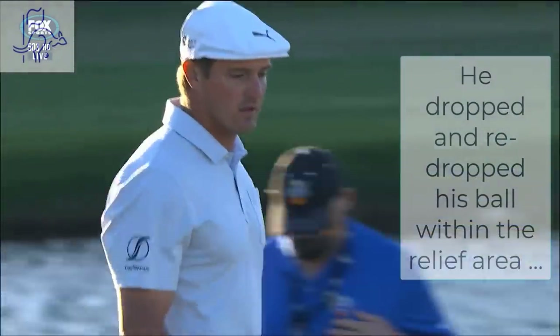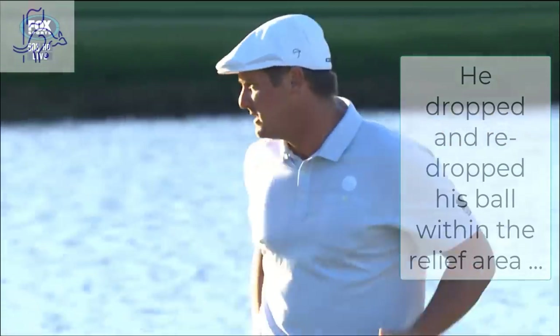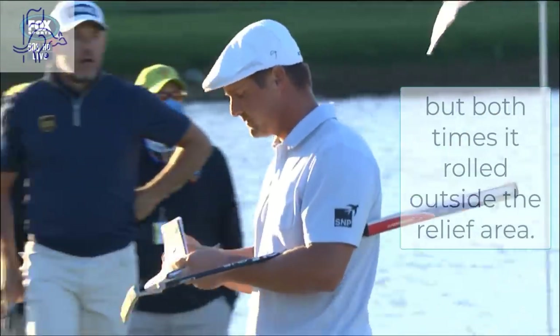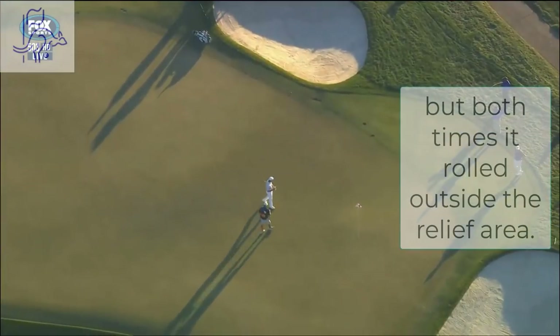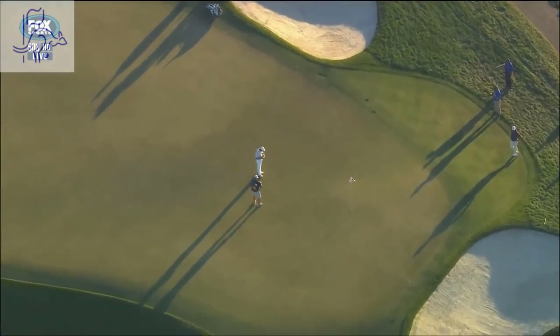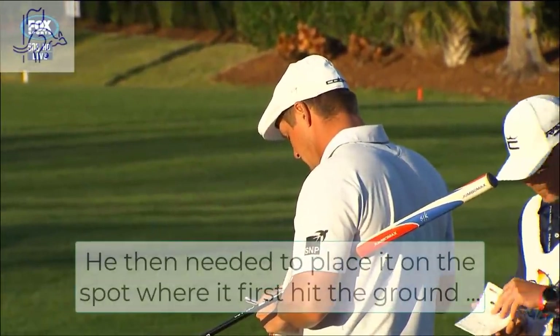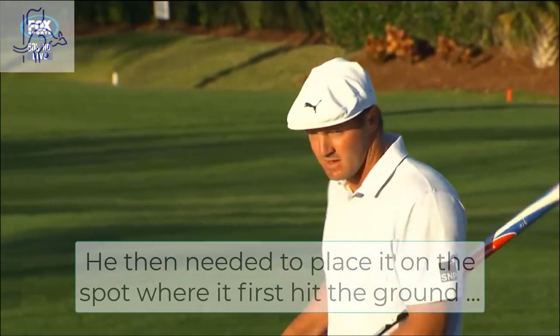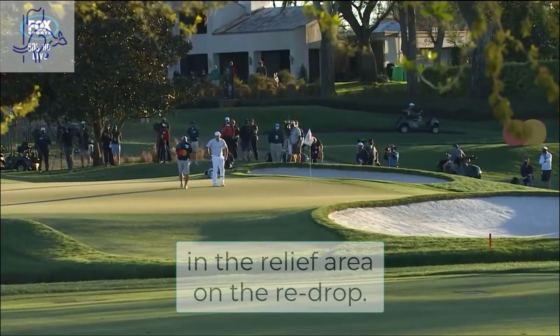The rule is, if it interferes with your stance, your swing, or the area of your intended swing — there has to be something to do with why you got a drop there. From my perspective, none of those factors were involved, but whatever determination was made by the official — no argument.